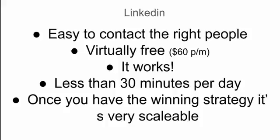Now let's talk about LinkedIn. The reason I like LinkedIn is because the search features are really good. Once you've got your ideal client avatar figured out, it's easy to search those people out and approach them directly. It's virtually free — you do need a premium account, which costs about $60 a month. It works really well, it's pretty time-leveraged — you can spend less than 30 minutes a day on it — and once you've got the winning strategy figured out, it's a pretty scalable model. Those are the reasons I use LinkedIn and direct mail.